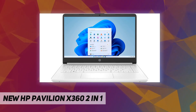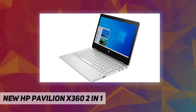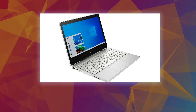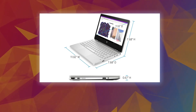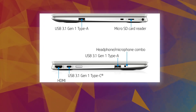Intel UHD Graphics lets you smoothly stream content and play your favorite games. 4 GB DDR4-2400 MHz RAM and 128 GB SATA M.2 SSD deliver faster performance than a traditional hard drive, with impressive performance for creating, gaming, and entertainment.